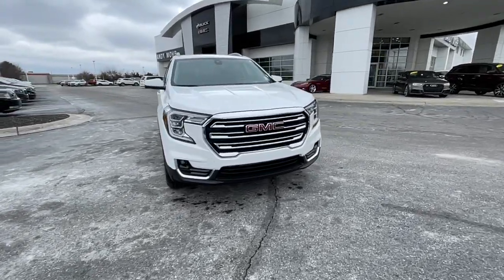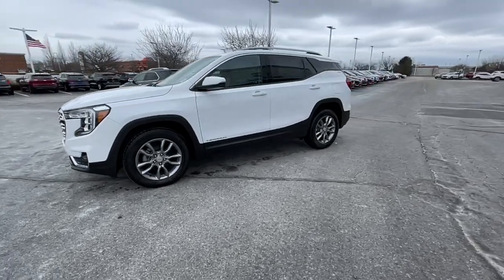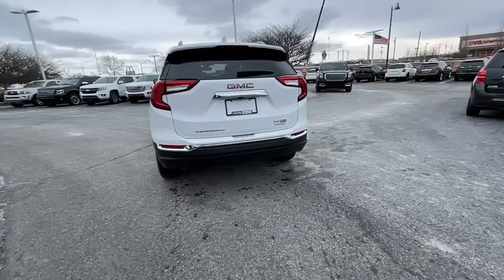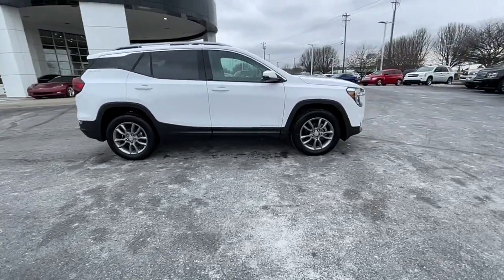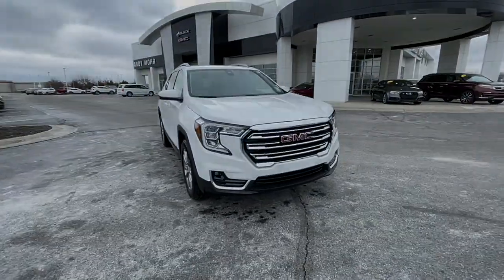You just found the 2022 GMC Terrain. Get the features you need and the comfort and style you've been hoping for. This well-equipped vehicle is an excellent value and will help you make the most of every drive. All you need to do is relax and enjoy the ride. These are just some of the great options this vehicle comes with: keyless entry, power liftgate, fog lamps.